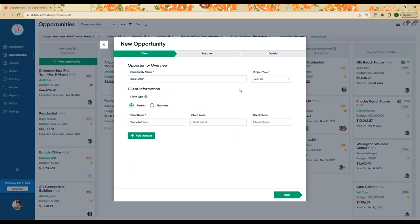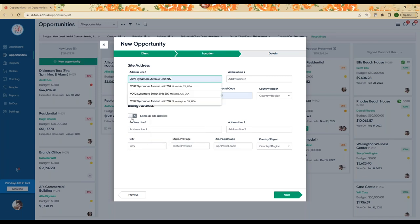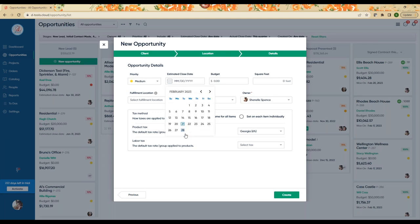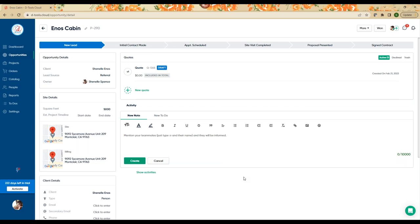Feel free to just enter the required fields and breeze through this stage, but if you take time to populate what we're asking for, it does have some merit throughout the sales process. We entered in the site address and then details like when the client might close, how much they have to spend, the square footage — we do some really fun things with calculated items and area. And then maybe we got this lead from a referral. Referral business is the best business. So we're going to create this new opportunity.